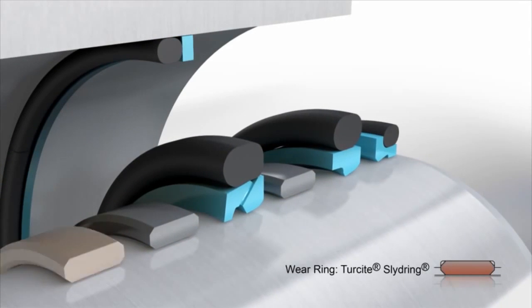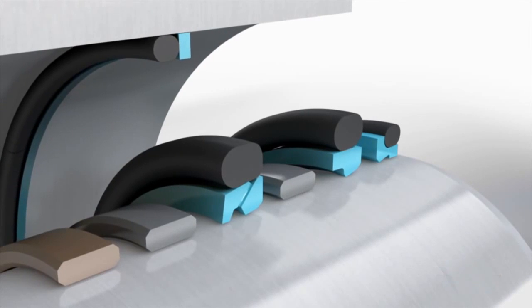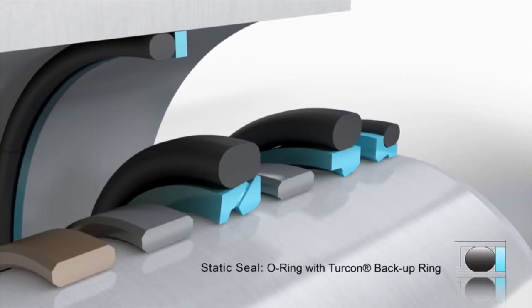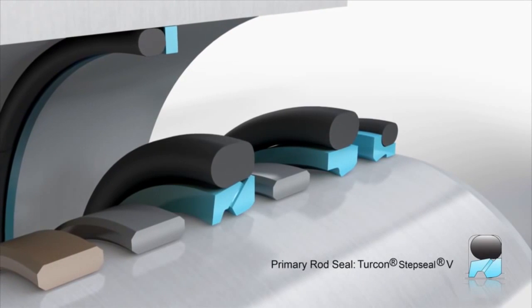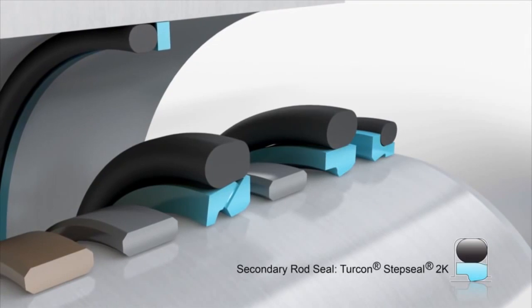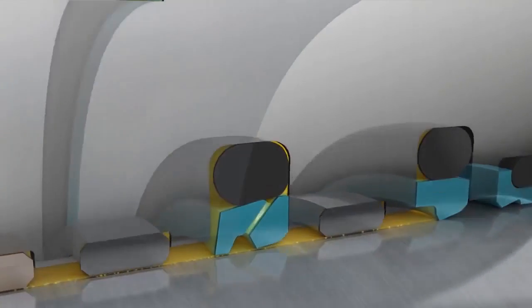There are wear rings in Turcite and Orkot. The static seal is an O-ring with a Turcon backup ring. For the primary rod seal, the Step Seal V. Step Seal 2K is the secondary rod seal. Finally, in the scraper position, is the Turcon Excluder.